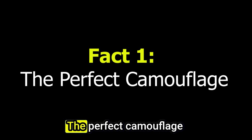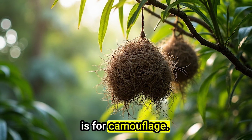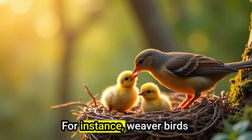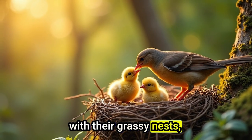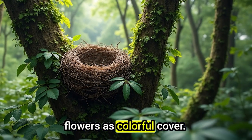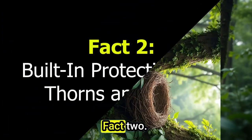Fact 1: The Perfect Camouflage. Birds are nature's architects and masters of disguise. One of the main reasons they pick certain plants is for camouflage. Dense shrubs, leafy vines, or plants with matching colors help hide nests from predators. For instance, weaver birds often choose plants with long, thin leaves that blend with their grassy nests, making them almost invisible. Some species even time their nesting season with the plant's blooming period, using flowers as colorful cover. This clever strategy ensures their eggs and chicks stay hidden from snakes, hawks, or even curious humans.